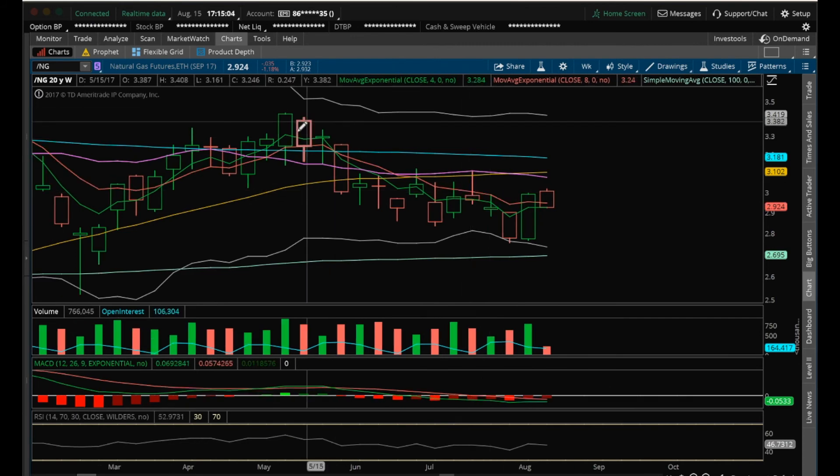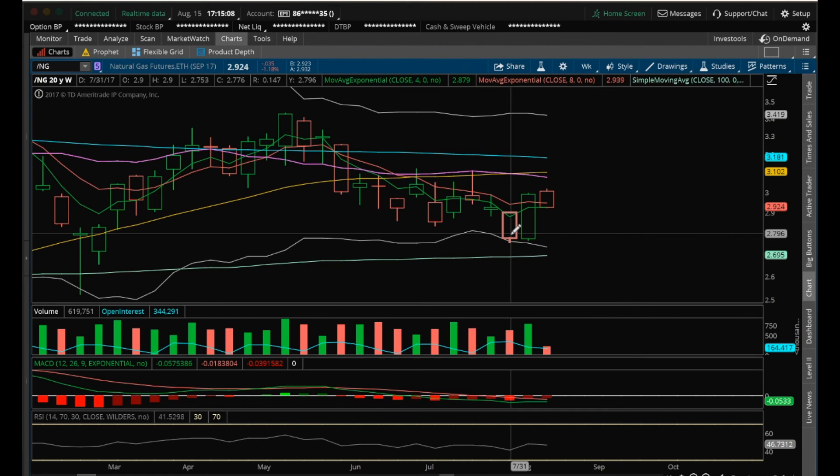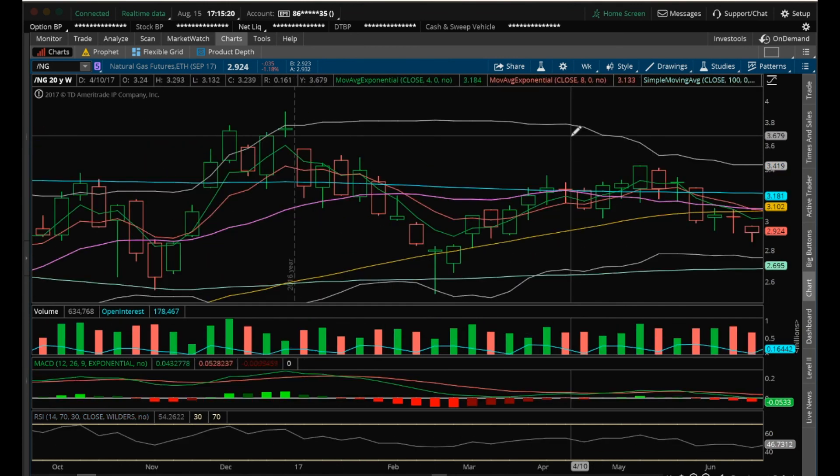If not, with this TCG Bear Cross on the weekly, if we break the recent low here of 2.753, then we're going to have support at 2.653. And then, of course, 2.522 is a must hold. Have a good night, and I will see you tomorrow.